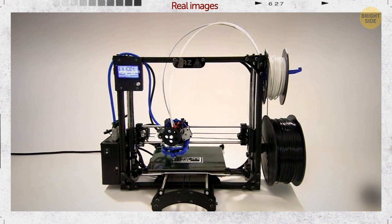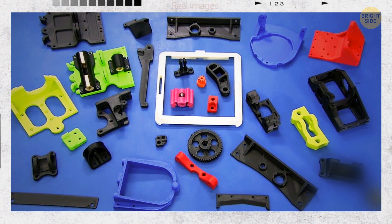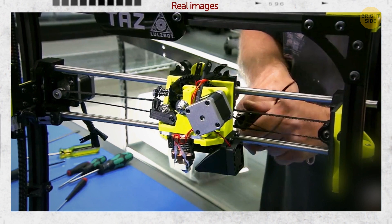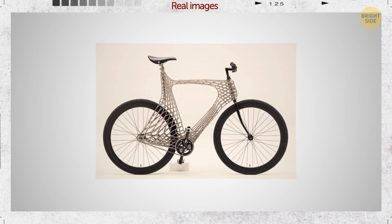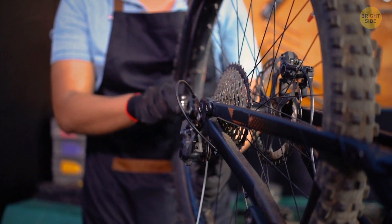A 3D printer has printed a 3D printer — the machine didn't print the entire thing at once, but people have printed all of its individual parts and then put all the pieces together. Here is a 3D-printed titanium trail bike that was built in the UK. Imagine a time when you'll put a 3D printer in your garage and print your customized bike.